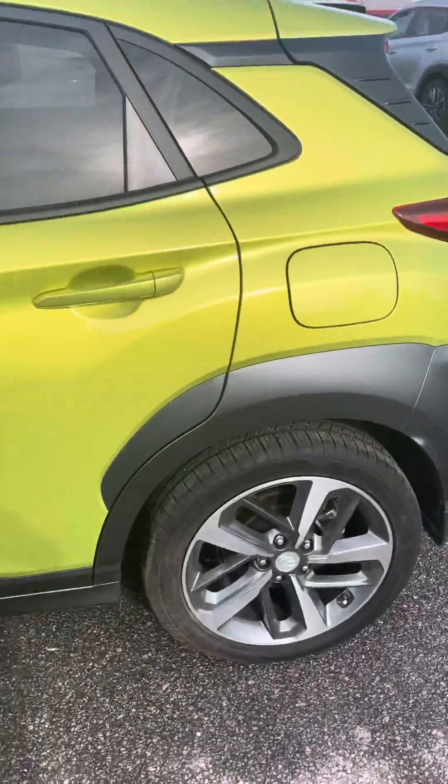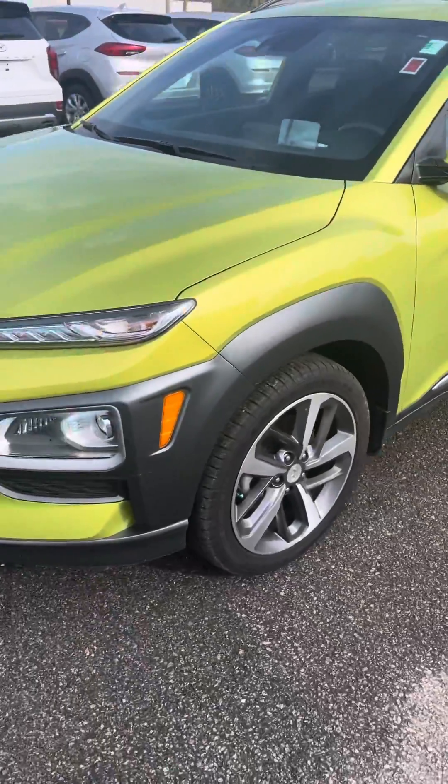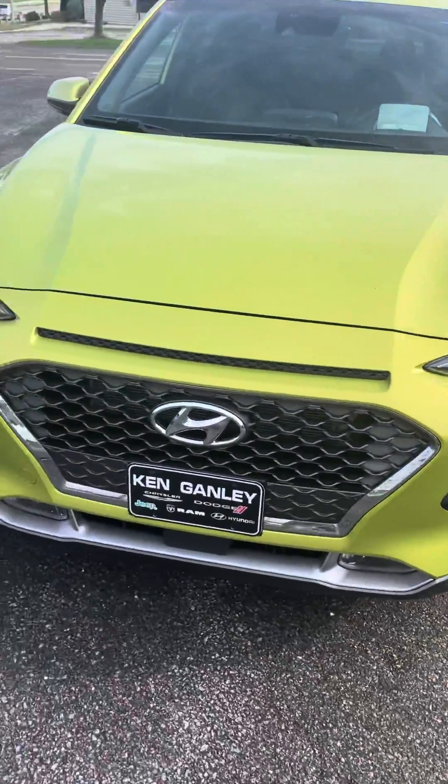Hi Caitlin, it's me Candace. Here's that Kona that you were asking about. So here's that nice lime green color. Beautiful, beautiful.